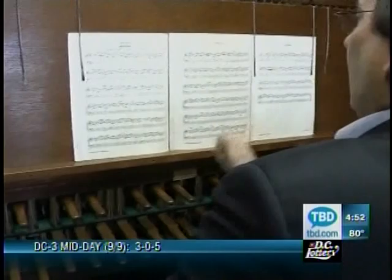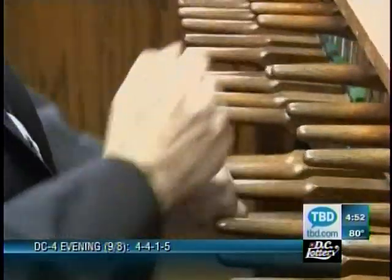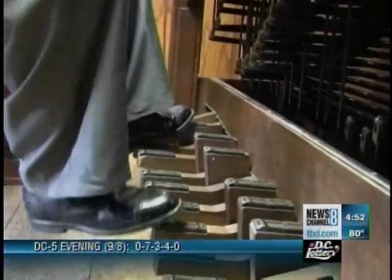There's quite a bit of coordination involved. You have to read the music first of all, and then play different notes with your hands, which are spaced all over the keyboard, plus play your feet — and you just can't be looking at everything. Peripheral vision is a huge factor.